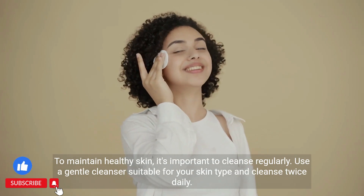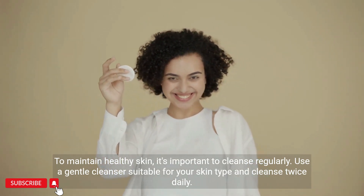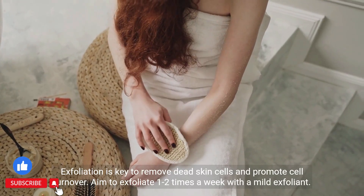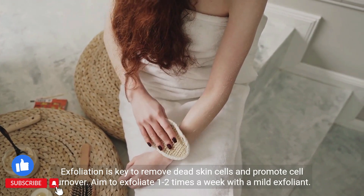To maintain healthy skin, it's important to cleanse regularly. Use a gentle cleanser suitable for your skin type and cleanse twice daily. Exfoliation is key to remove dead skin cells and promote cell turnover; aim to exfoliate one to two times a week with a mild exfoliant.